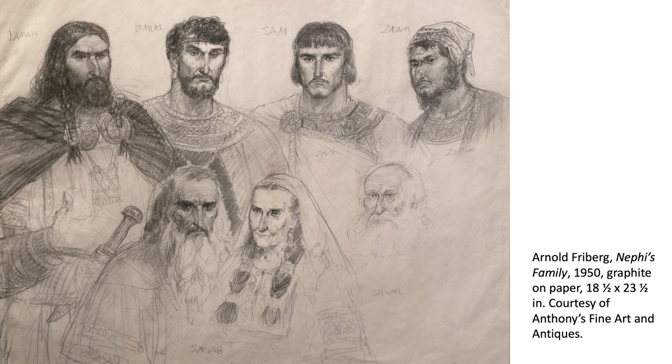And then there's the famous Arnold Freeburg. You probably are all familiar with the 12 Book of Mormon paintings he did. You may not know that he also did a lot of drawings of Book of Mormon figures and scenes. A lot of them were unfinished, never fully realized as finished products. This one is a drawing he did of Nephi's family — some of the characters, Lehi and Sariah there in the front.